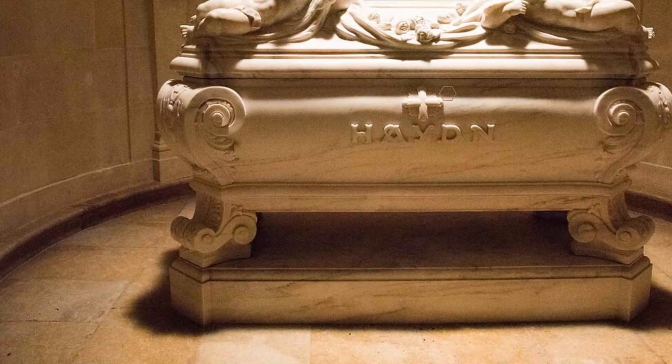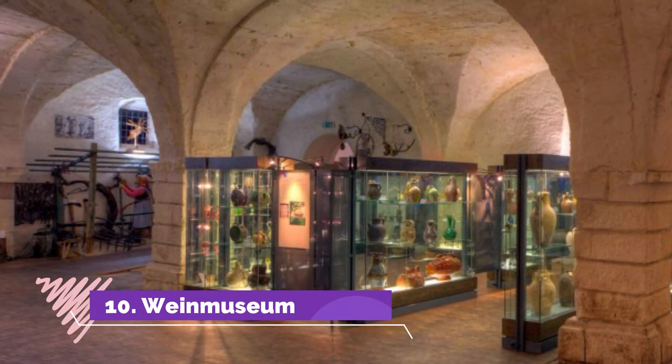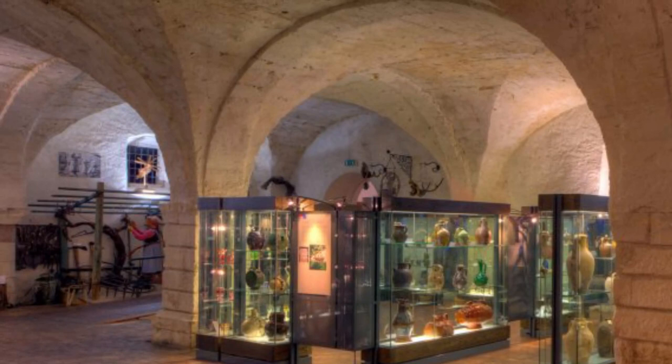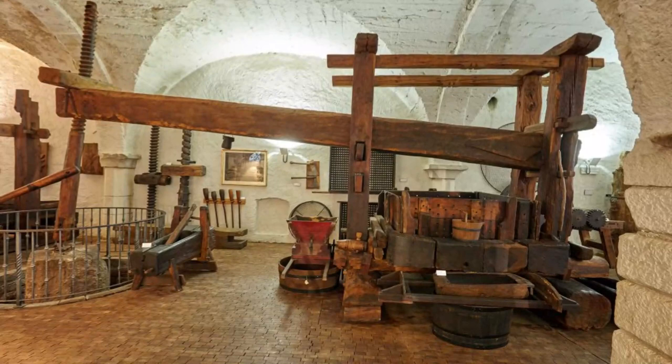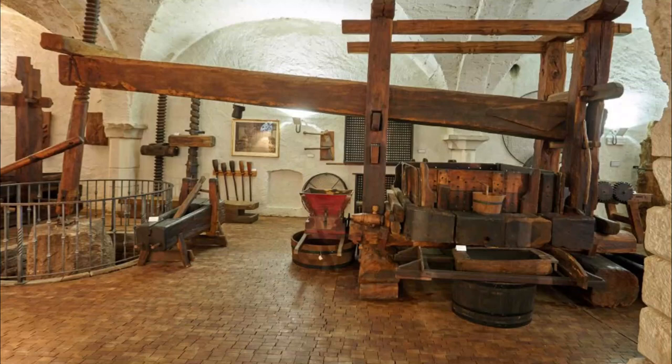Number ten: Wine Museum. The Burgenland Wine Museum is the largest in Austria and resides in the basement of the Esterhazy Palace. The museum contains a staggering 700 exhibits, including a Roman wine press, wine barrels, and other associated wine-crafting memorabilia. If you love wine, or just love history and how things are created, the Wine Museum will entertain and fascinate you for hours.